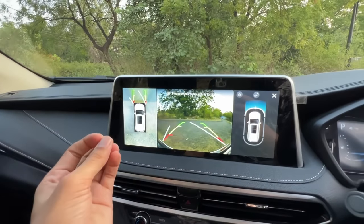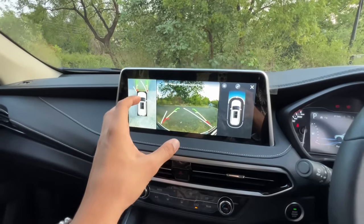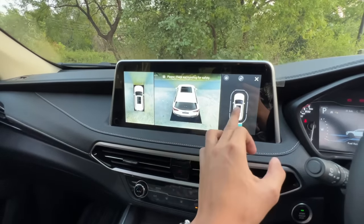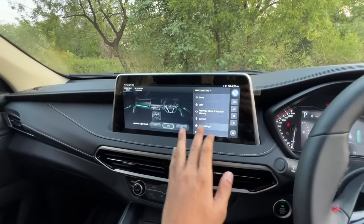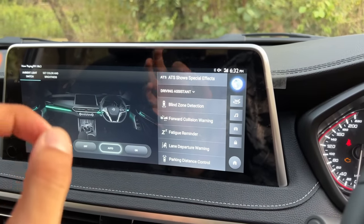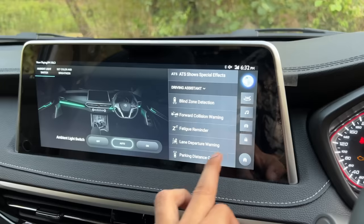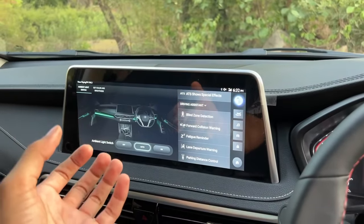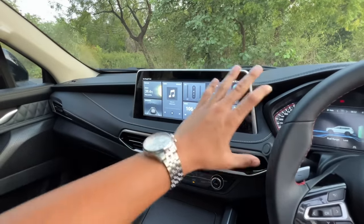The 360-degree camera quality here is not the best — it's not great quality. You can look at different views, which is useful, but the camera quality is not impressive. You do get a proper ADAS suite including blind zone detection, forward collision warning, fatigue reminder, lane departure warning, parking distance control, and auto emergency braking.